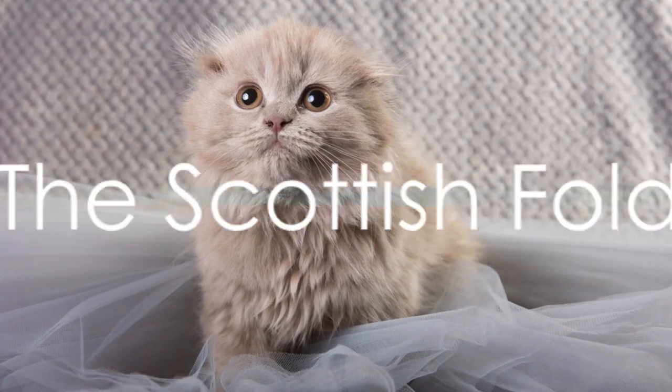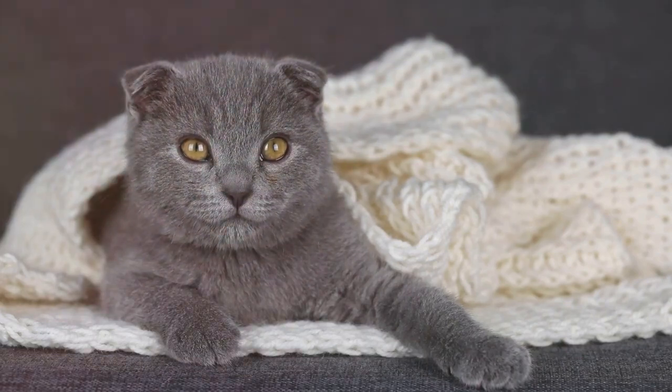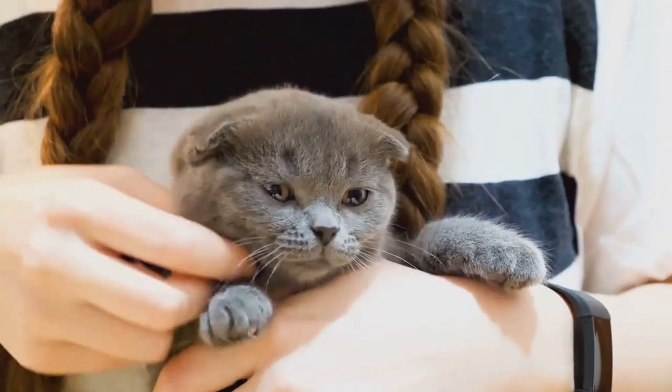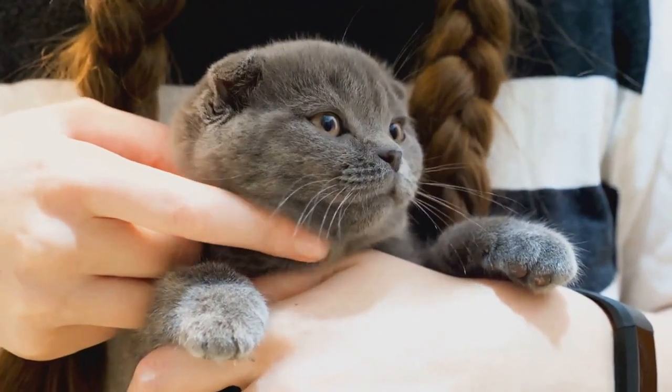Next, we have the Scottish Fold, a breed that's hard to miss with its distinctively folded ears and large, round eyes. These cats are as charming as they come, with a gentle and easygoing temperament to match their cute looks.